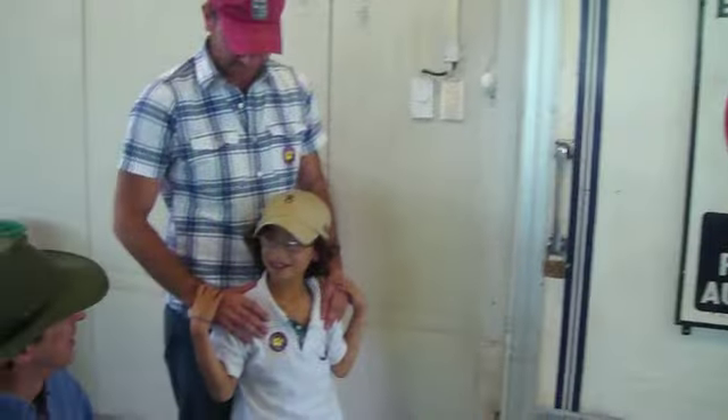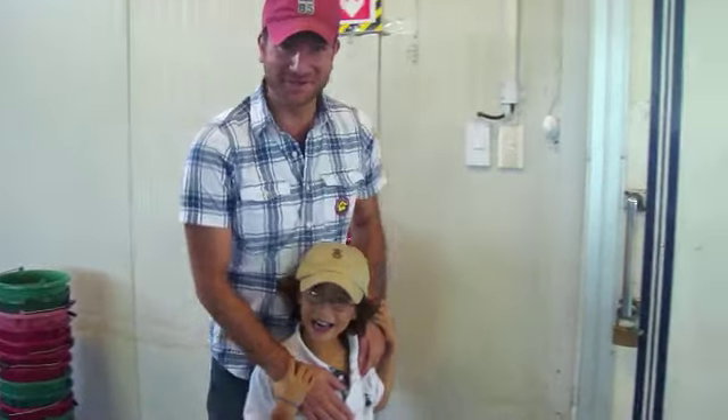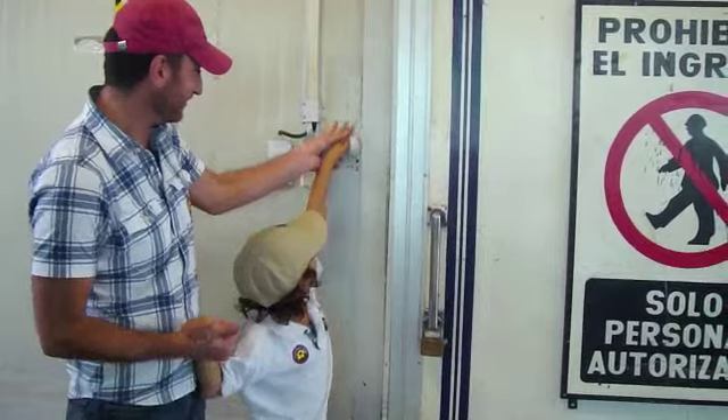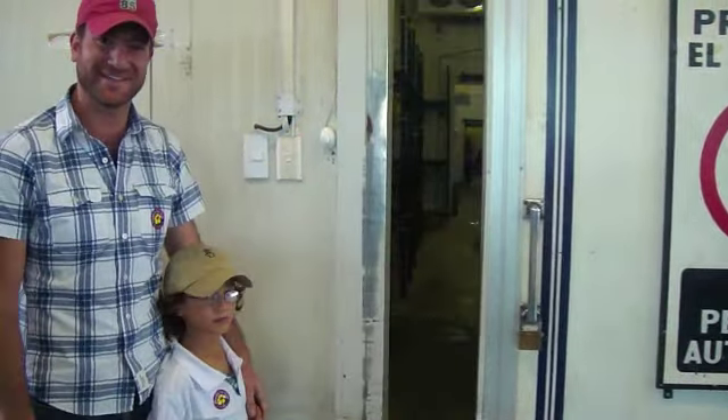Who are you and what do you do here? Well, this is my son, actually. And what he does is press the button — that's it!